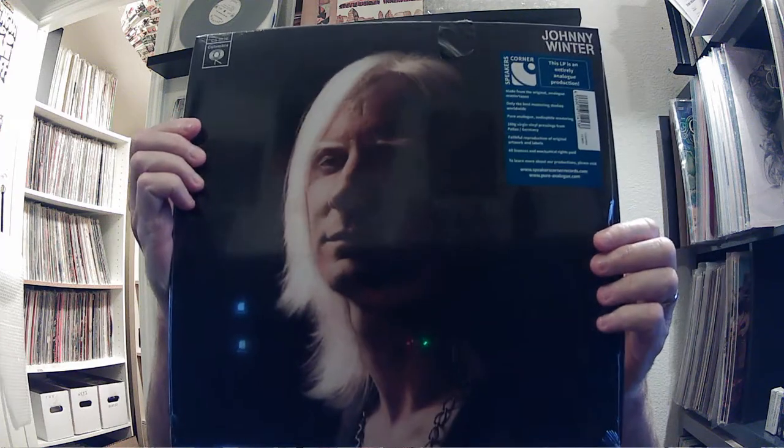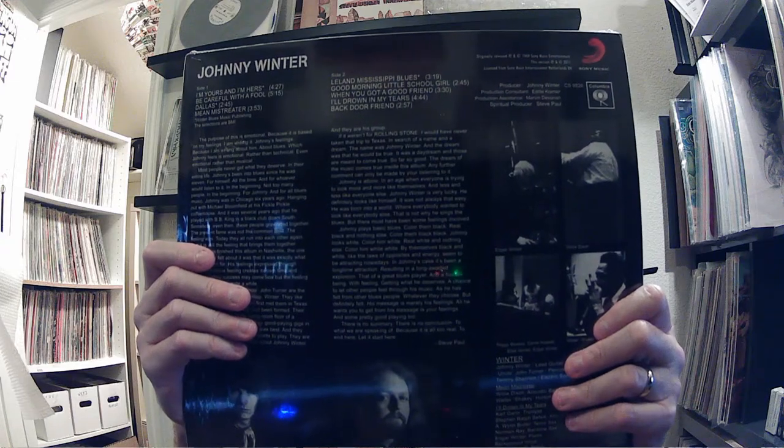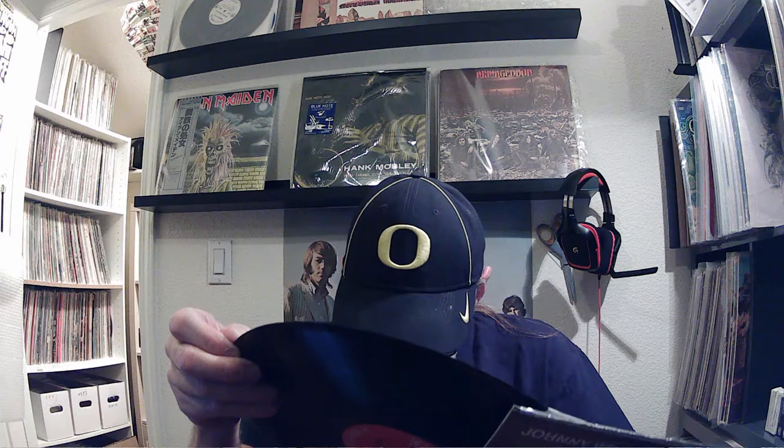First up is the self-titled Johnny Winter. This is all analog — all of these are all analog. They were cut from the original analog master tapes and pressed in Palace, Germany. It's on the Faux 2 Columbia 2i label. I don't see any mastering credits; I'll have to look that up. But that's the first one.